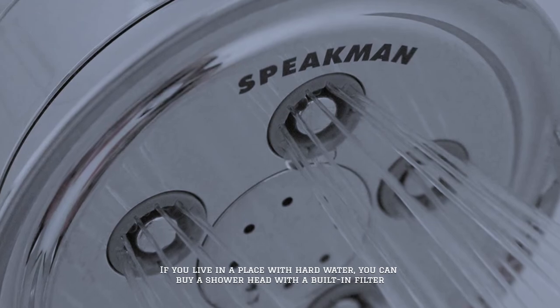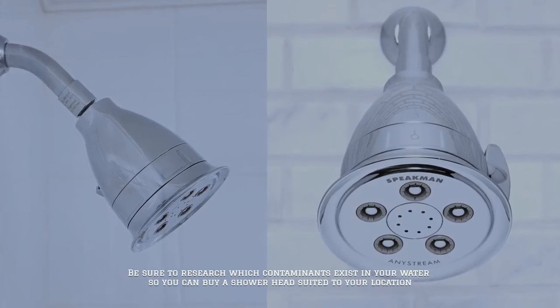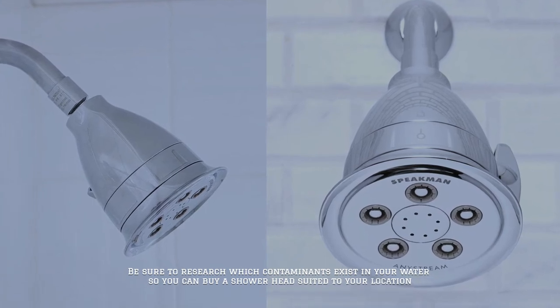Be sure to research which contaminants exist in your water so you can buy a shower head suited to your location.